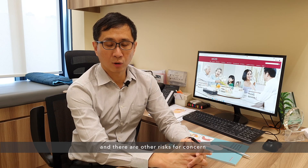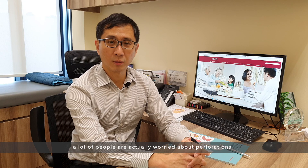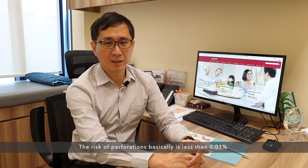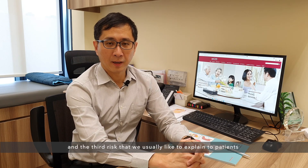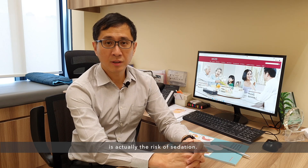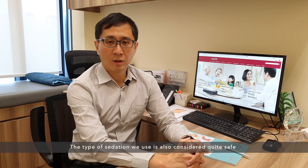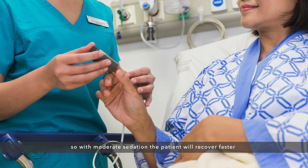There's another risk of concern: the risk of perforation. A lot of people are worried about perforation, but the risk is less than 0.01% and is very uncommon. The third risk we explain to patients is the risk of sedation. The type of sedation we use is considered quite safe — we only use moderate sedation — so the patient will recover faster and the risk will be lower.